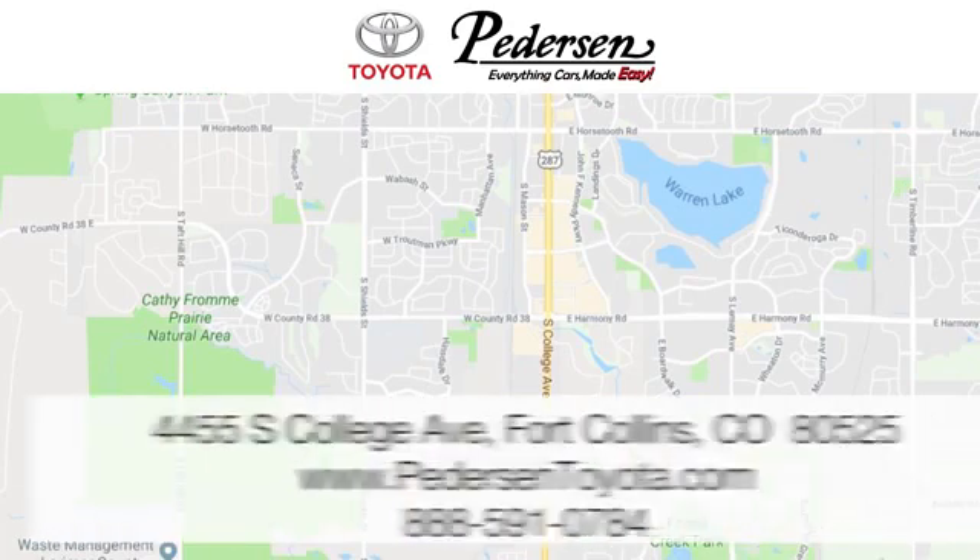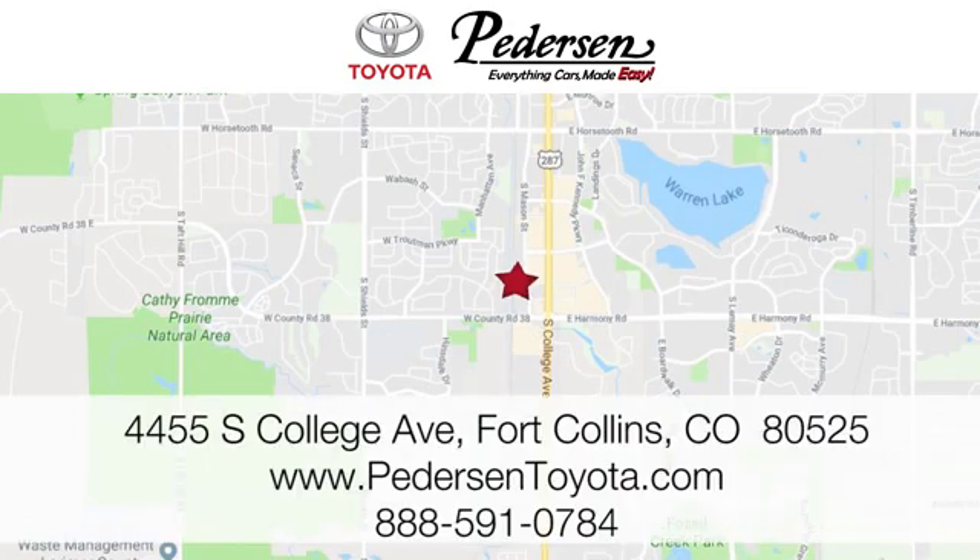Call, click, or visit us today. We're conveniently located at 4455 South College Avenue in Fort Collins, Colorado, or online anytime at petersontoyota.com. Thank you.